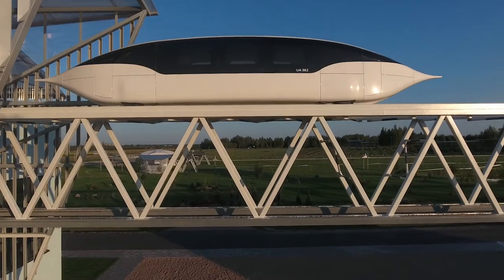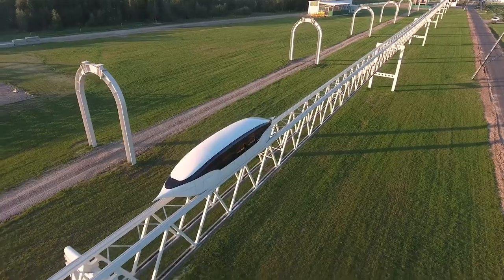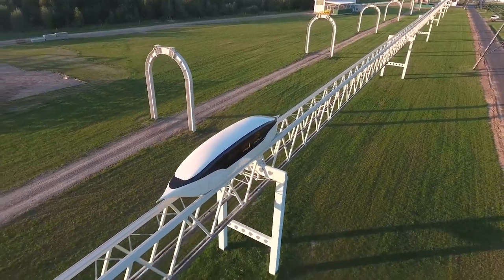The prototype of high-speed Unibus U4-362 is undergoing an active run-in stage, which allows preparing units and key components for intensive use, as well as identifying possible faults and defects at the initial stage. We have recently held a series of meetings between SkyWay Technologies Company employees and representatives of the companies Schaltbau, Knorr-Bremse, Design Invest, Schuhn Carbon Technology, Mersen, Waptec, Miss Limited and others.